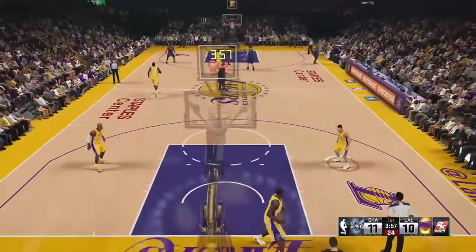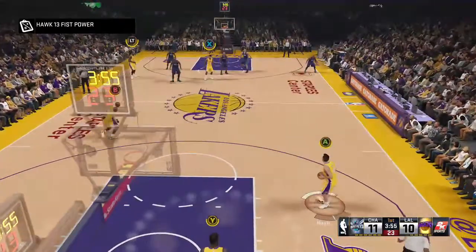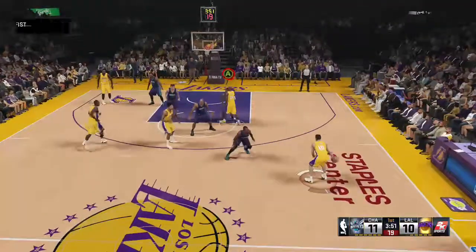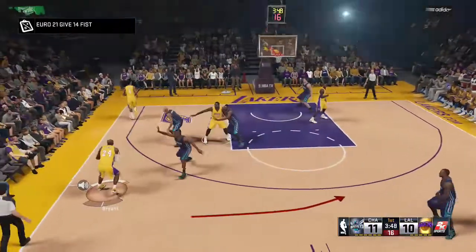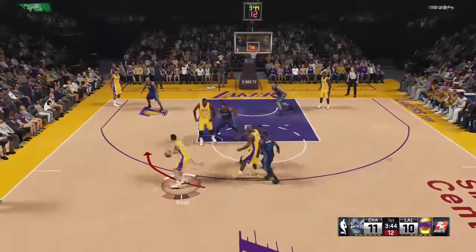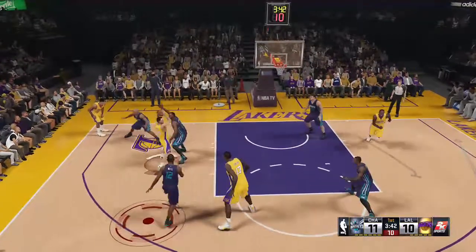Jefferson throws it down — what a throwdown after doing a great job to corral the rebound. There aren't that many players with a better nose for the ball than him, and with the defense always scattered after an offensive rebound, he knows exactly how to get that to work for him.